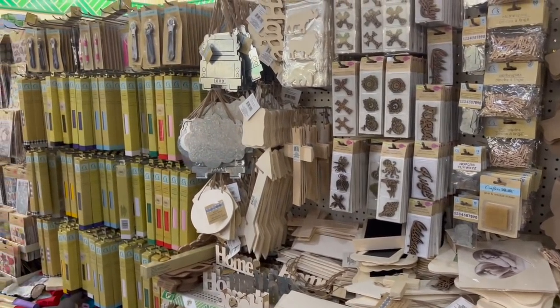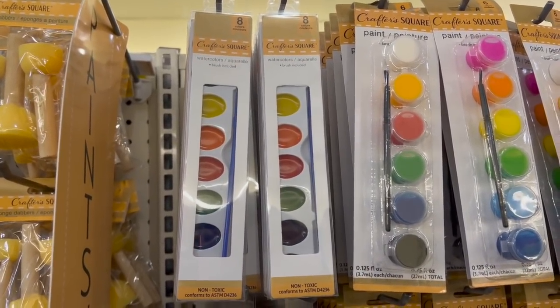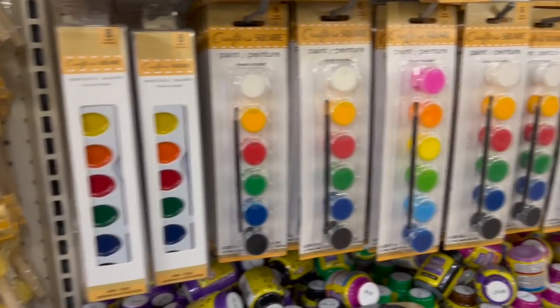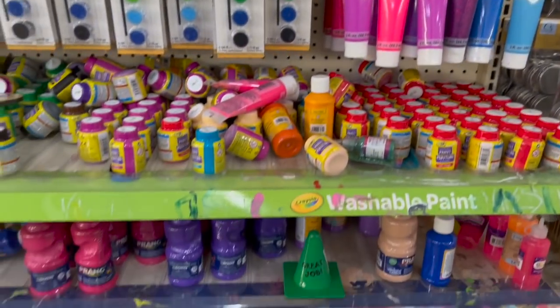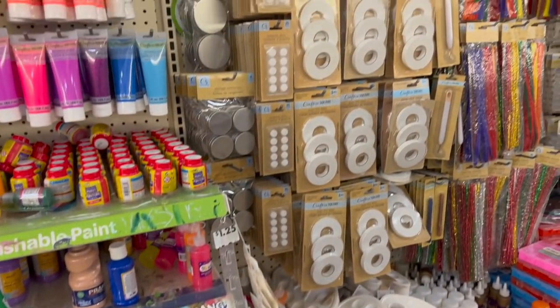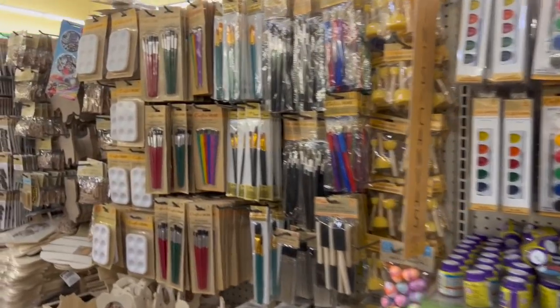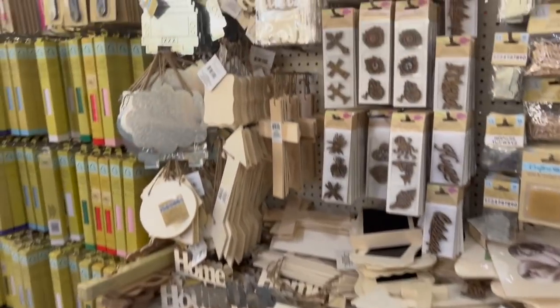It looks like they got some new Crafter Square eight-color watercolors with the brush included — I haven't seen these. They have the paint as well and the usual paints they normally get. The Martha Stewart ones I found last week sold out so quickly, so if you see it and you want it, I highly recommend you grab it because chances are when you come back it won't be there.